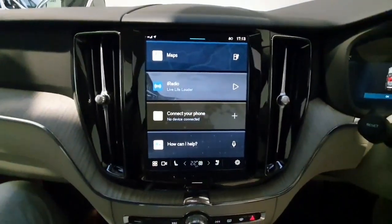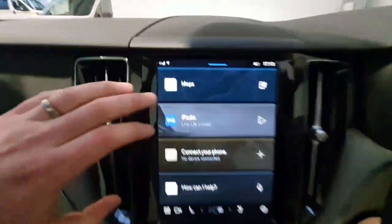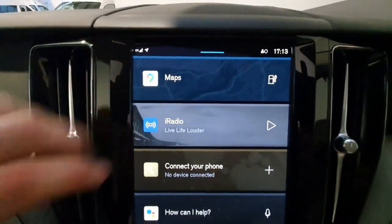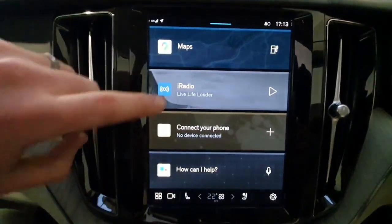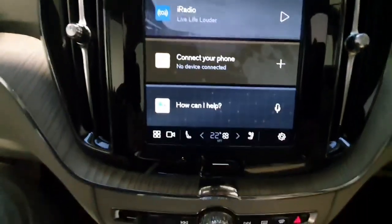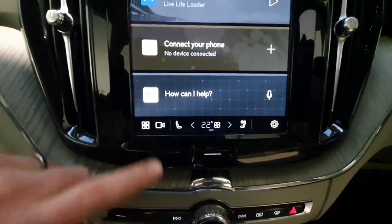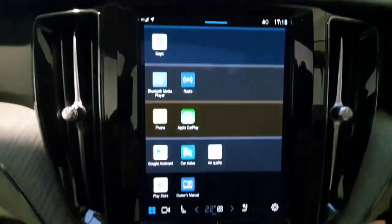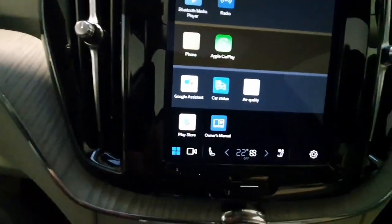Inside in the center console, you do have this nice infotainment system, which is the new Google Automotive Services. You do have your built-in Google Maps, which is always up to date and has live traffic feed. You do have your radio controls and then you have Bluetooth for phone calls and media streaming. You also have Google Assistant built into the car, so very handy that you can talk to it. It will show you all the apps in one screen and you can download additional apps via the Play Store.